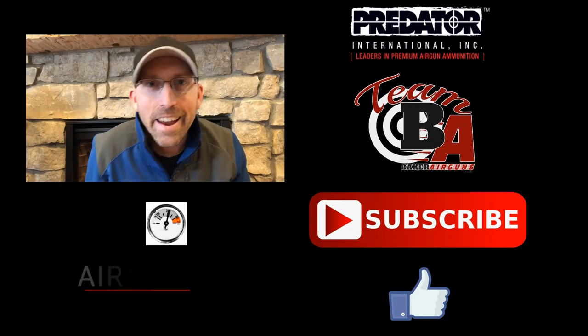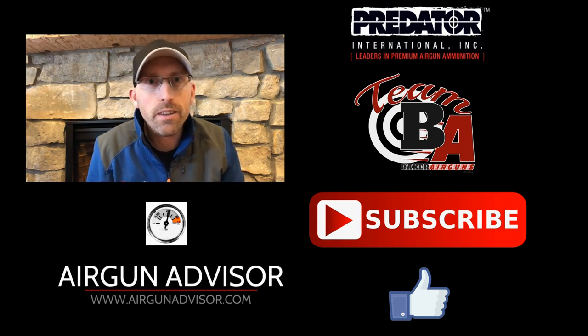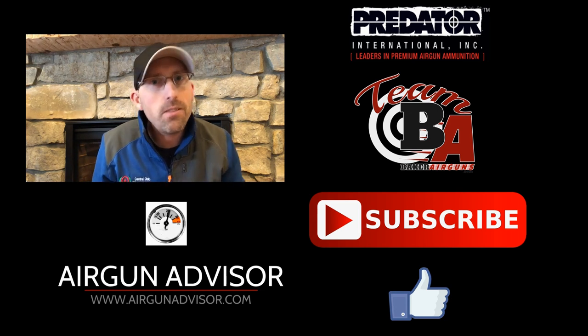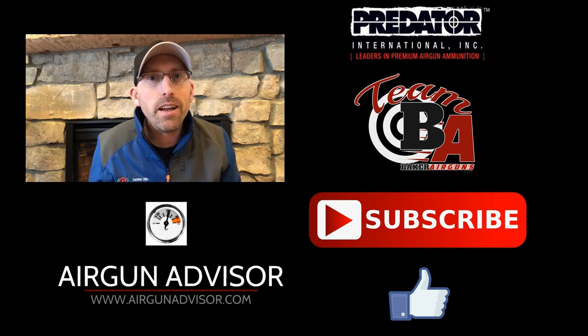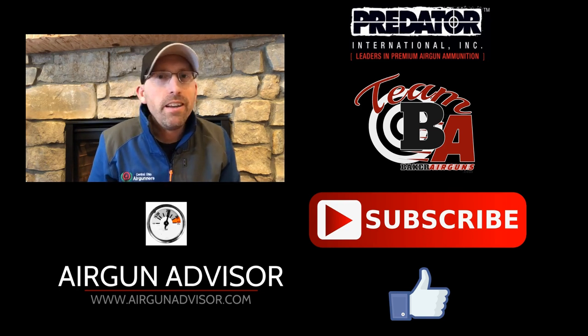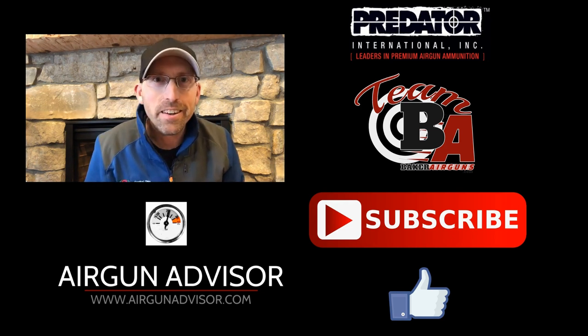I've got some exciting stuff coming up — we're going to be hitting up some air gun shows, going to some field target events, and also testing some air guns. If you like this kind of content and want to see more, let me know and hit that subscribe button. Until next time, may your pellets fly straight and your trigger pull stay smooth. We'll see you right here on the Air Gun Advisor.